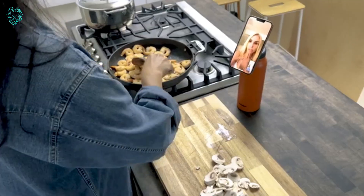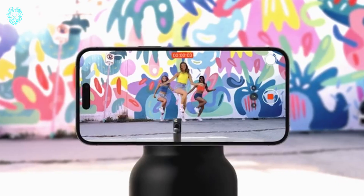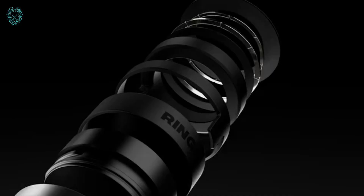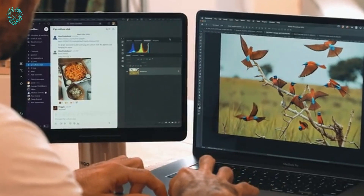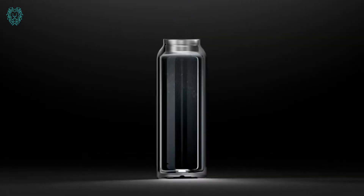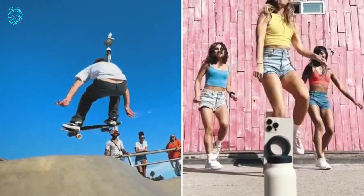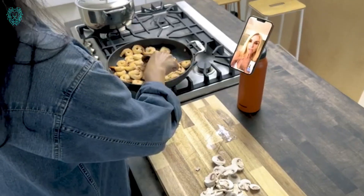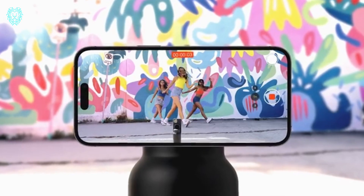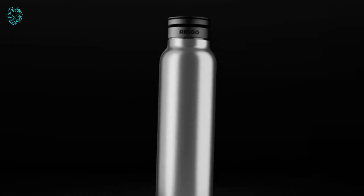With adjustable positioning for portrait and landscape use, Ringo ensures your device is always at the perfect angle for selfies, zoom calls, or timed group photos. Just snap it on and adjust — it's that simple. Ringo goes wherever you go, making it easy to capture moments, enjoy your favorite content, and connect hands-free with perfectly positioned video calls. Whether you're on a plane, train, or automobile, Ringo makes it a breeze. The ring also doubles as a carry handle.